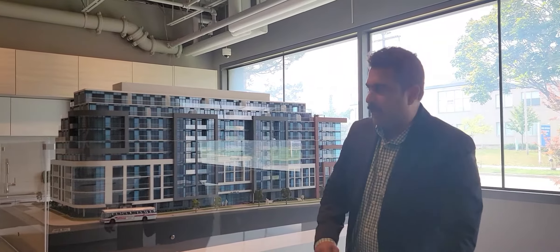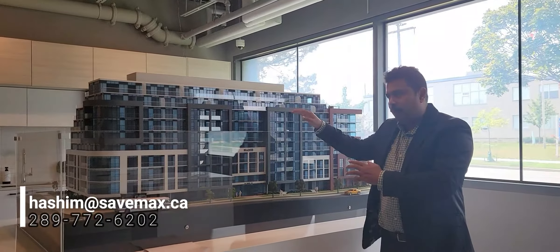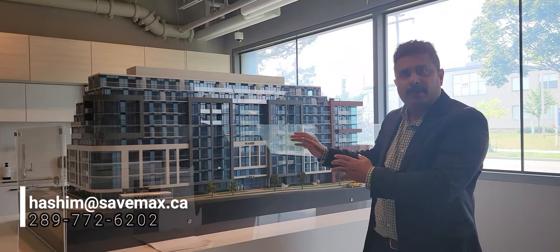Asha Prasar from St. Max Real Estate. Today I am here at the Nahir Presentation Centre. This condominium is a 10-floor boutique, finest luxury condominium which is built at 615 Kennedy Road.